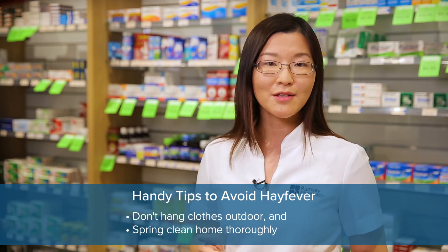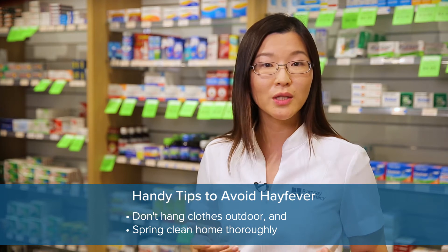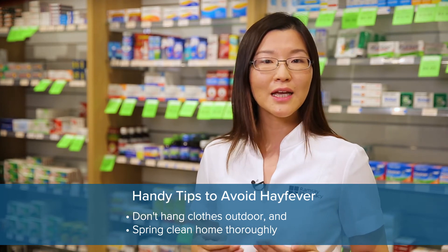Do not hang clothes outside to dry where they can trap pollen. And do a thorough spring cleaning of your home.